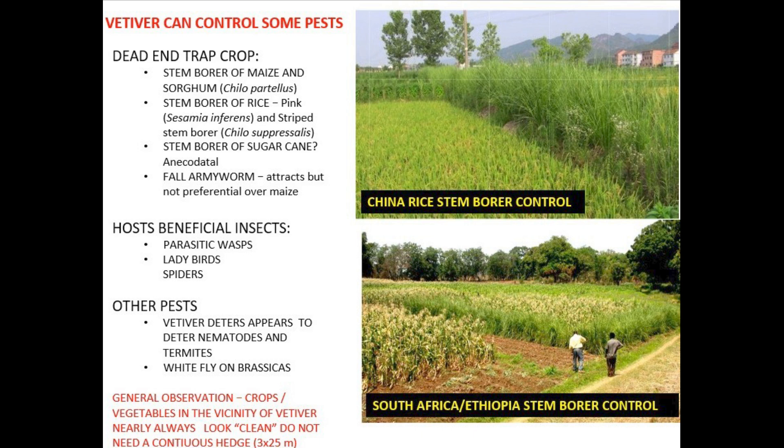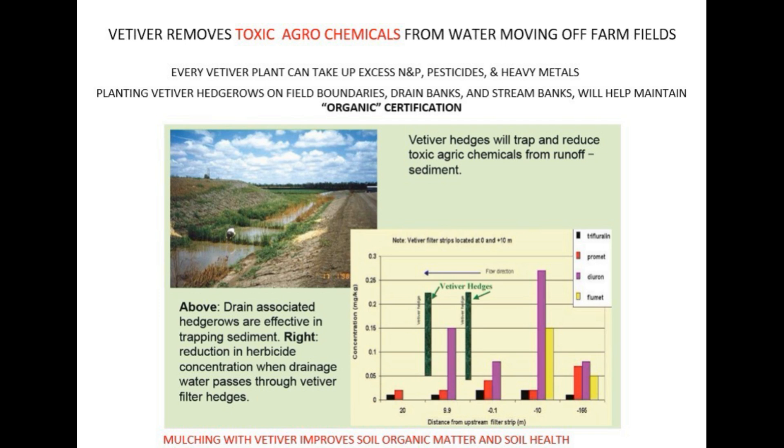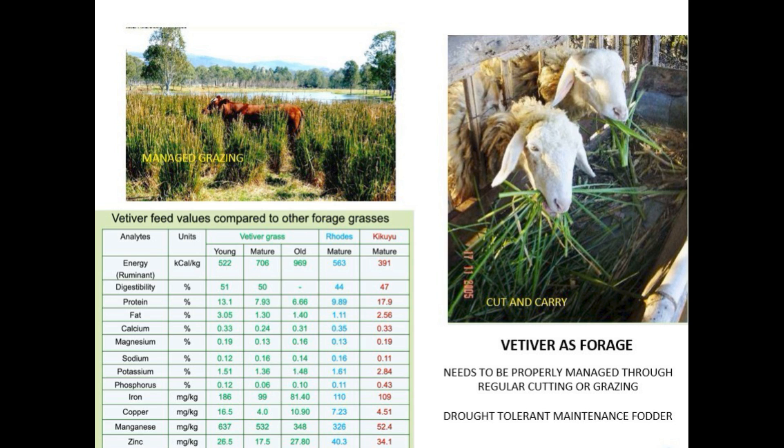Vetiver can also be a home for good insects, like wasps that eat the bad bugs that suck the sap out of plants — so it's like a natural pest control. It even helps control some pests directly, like stem borers in rice and maize. There's also evidence it might help with fall armyworm — fall armyworm might be drawn to vetiver but it's not their favorite food, so it's a dead end trap crop. Vetiver gives off a smell that attracts these pests, but the larvae can't actually survive on it, so they get stuck there. Up to 90% of toxins are stored in the vetiver's roots, so it can stop toxins from reaching crops. One of the coolest examples is a banana plant that started producing fruit two months earlier because it was planted next to vetiver.